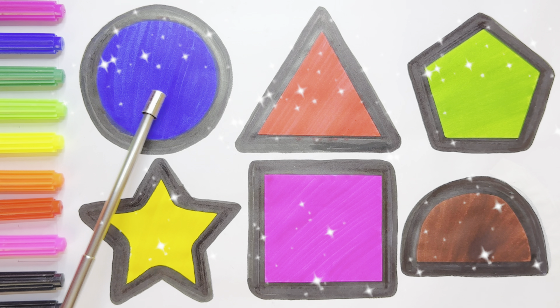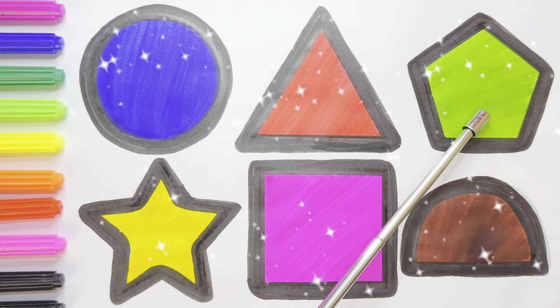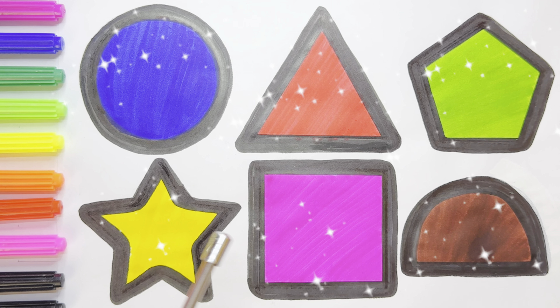Circle, triangle, pentagon, star, square, semicircle.